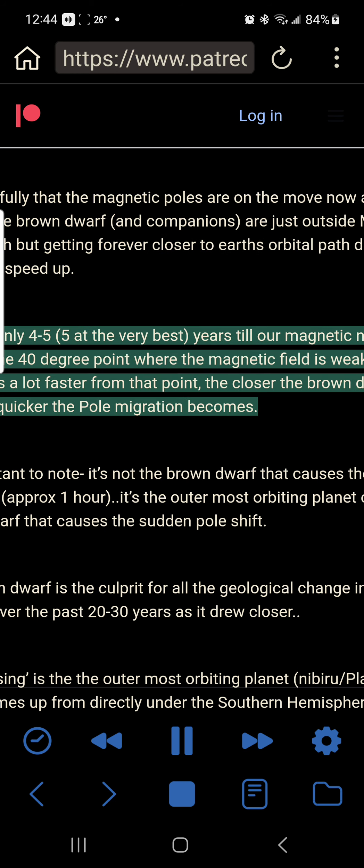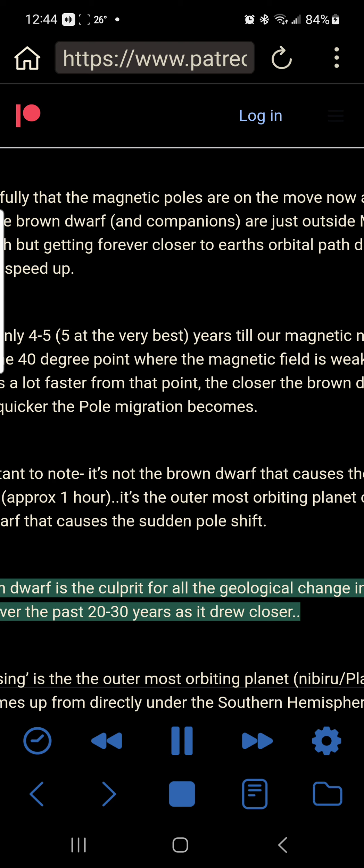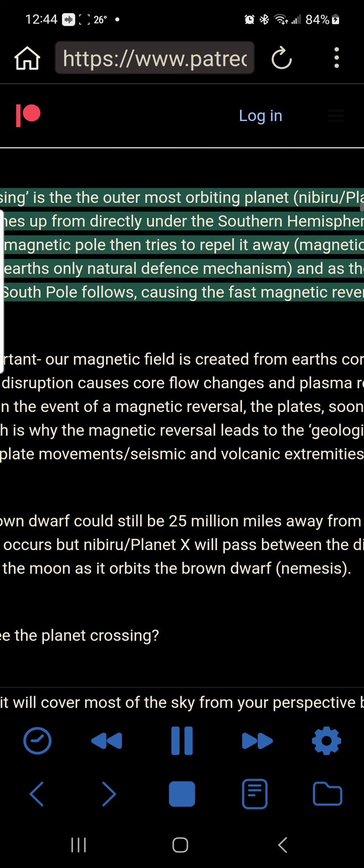We know fully that the magnetic poles are on the move and the brown dwarf and companions are just outside Mars's orbital path, getting forever closer to Earth's orbital path due to the perihelion speed-up. We have only four to five years till our magnetic north reaches the 40-degree point where the magnetic field is weaker, so the pole shifts a lot faster from that point. It's not the brown dwarf that causes the sudden pole shift — approximately one hour — it's the outermost orbiting planet of the brown dwarf that causes the sudden pole shift. That planet, Nibiru or Planet X, comes up from directly under the southern hemisphere where our south magnetic pole tries to repel it away, causing the fast magnetic reversal.